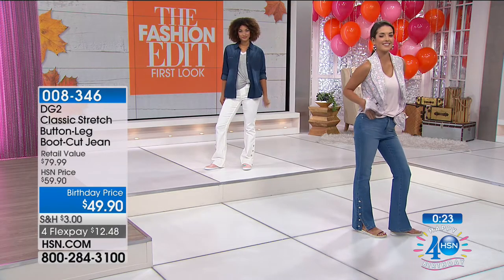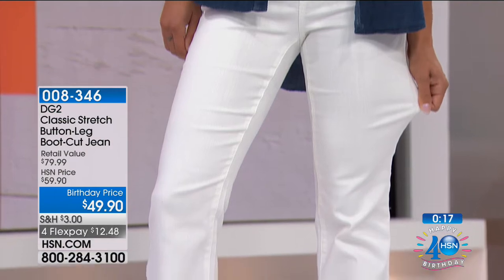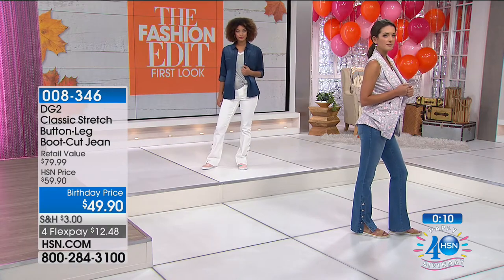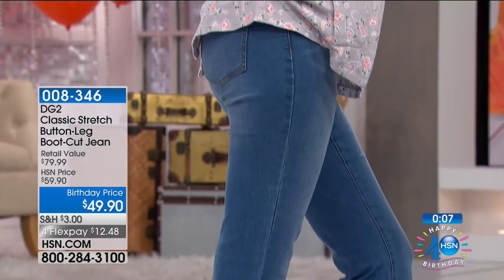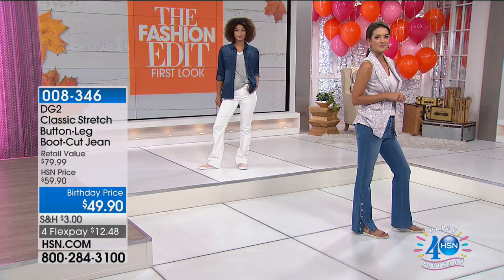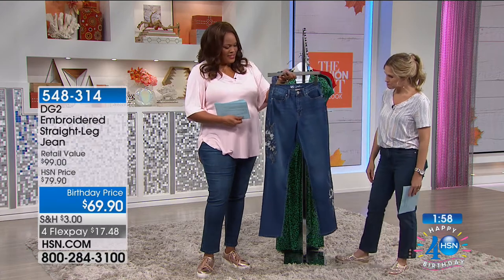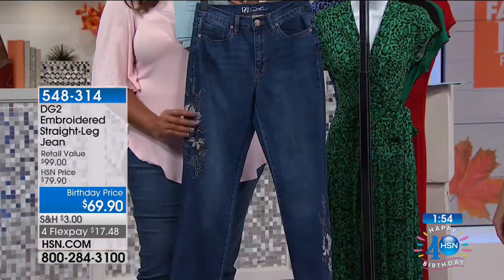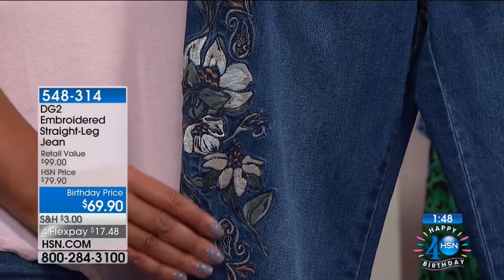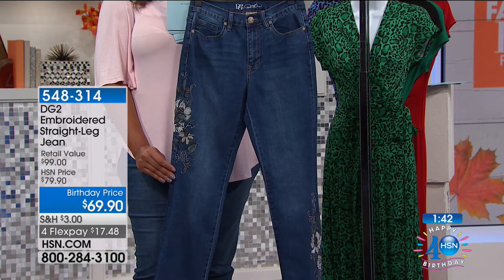Because of the button leg, you're able to adjust the openness and closure at the bottom to adjust to your shoes. Your choice: chambray, indigo, or white. We do have another item from Diane Gilman — this is going to be our embroidered straight leg jean. These are really snazzy and the floral look is really in. Diane Gilman puts a lot into her embroidery — these are jeans that belong in a boutique and would cost you $200 in a boutique. But the birthday price is $69.90, with four FlexPays of $17.48.